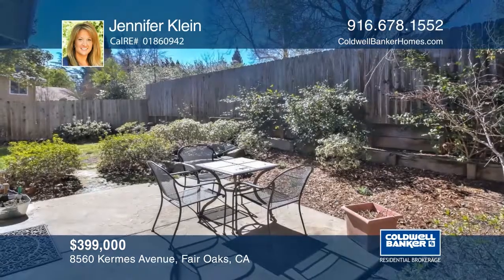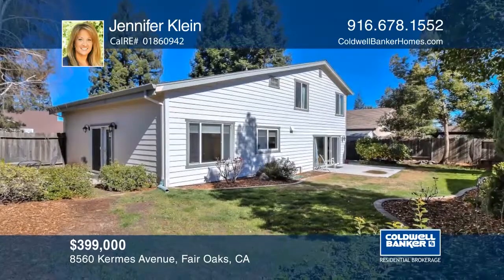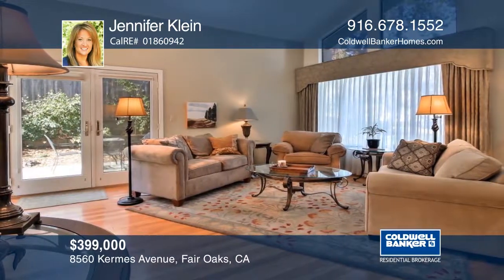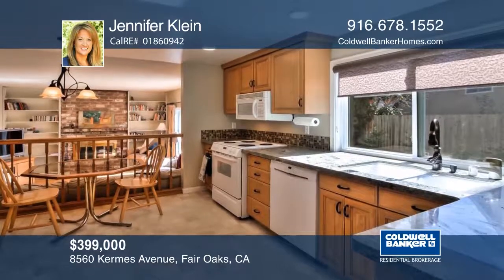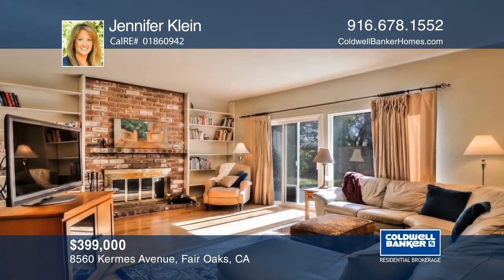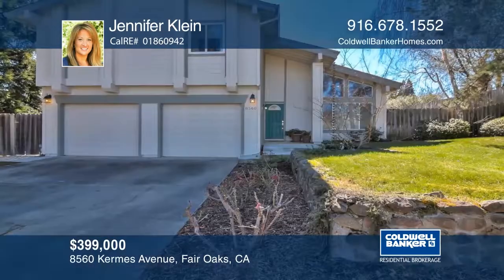This lovely home includes a newer roof, gutters, and gutter guards. This ample space is ready for new owners. Located on almost a third of an acre, this home has a spacious backyard. You will fall in love with the updated kitchen. Vaulted ceilings in the formal living and dining rooms allow for natural light. Conveniently located close to schools and shopping. Call Jennifer Klein today for your private tour.